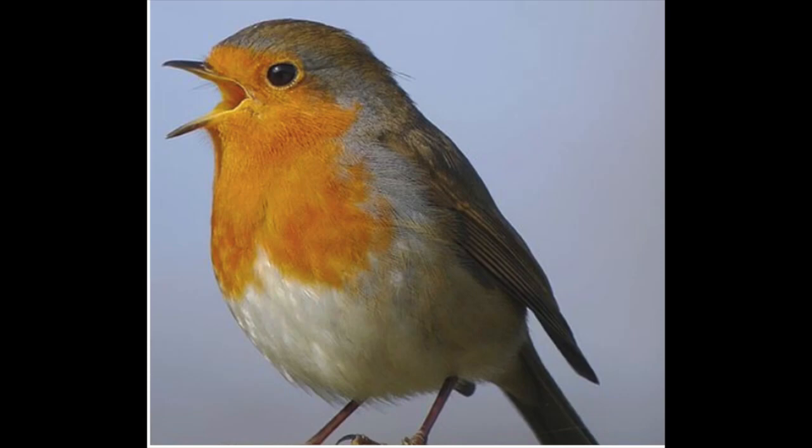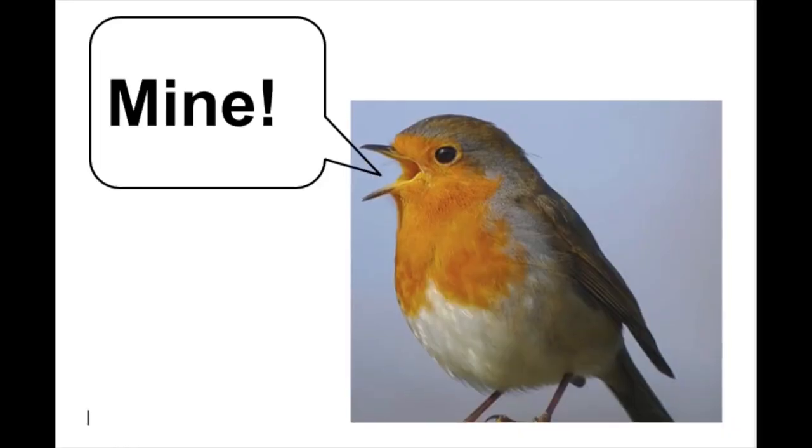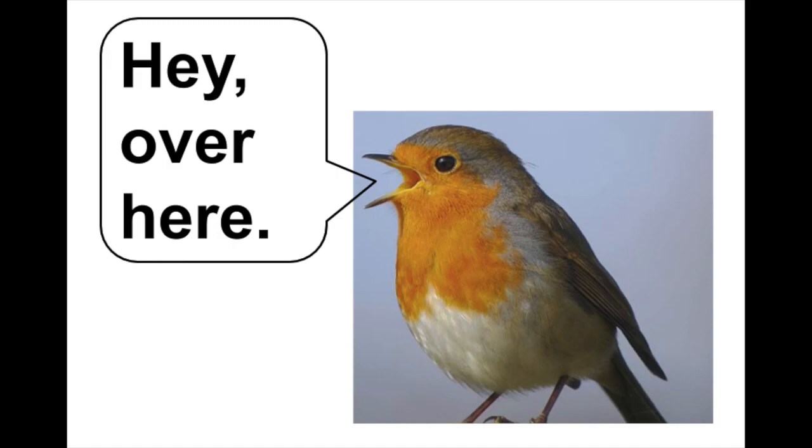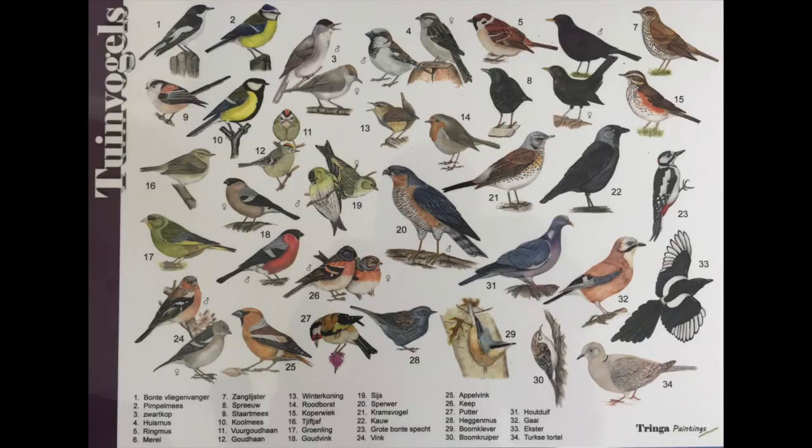Birds communicate by using many different sounds. Many even sing! They do this to give warning when there is danger, or to claim territory, or even to tell their families where they are hiding so they can find each other. Even though many are hiding from us and we cannot see them, we can still use our sense of hearing to observe birds. Each type or species of bird makes its own sound. In fact, if we listen carefully enough, we can even make a claim about how many different types or species of birds there are around us, even if we can't see them.